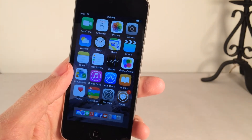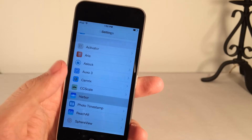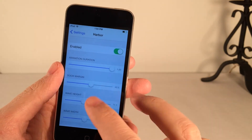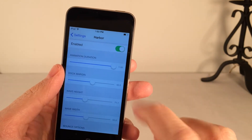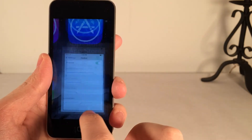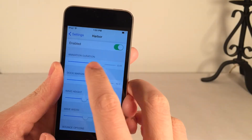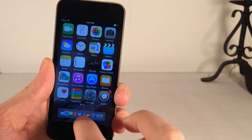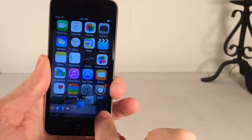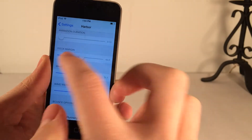There are various settings to configure inside the Settings app after you've installed Harbor. Heading over to Harbor's settings, there's a switch to enable or disable the tweak and various options to configure. You can configure how long the animation takes — that's the bounce effect when you go off the dock. If you set it to the minimum, it's just a lot faster. You can also configure wave height, wave width, and dock margin.